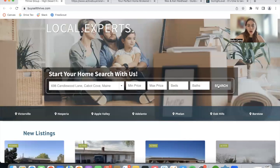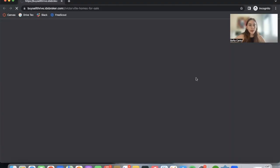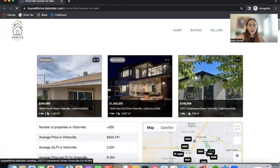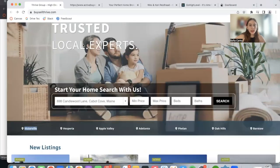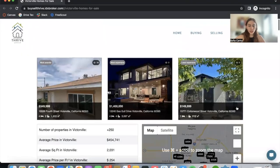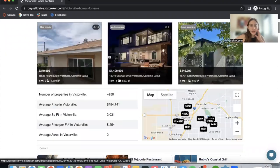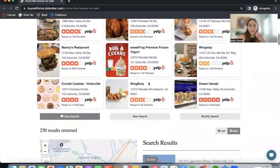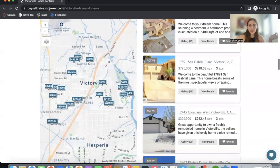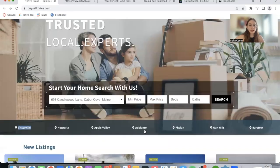This was built on Go High Level. Opening up one of these areas, they are using the Community Enhanced Builder to automatically create pages for each area. In this case, we're in an area called Victorville, California, and they have some properties, information about the area, a map, Yelp recommendations, and search results of properties in this area. This is a very complete page, and you can build this out for any area.